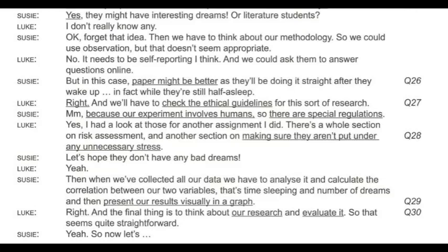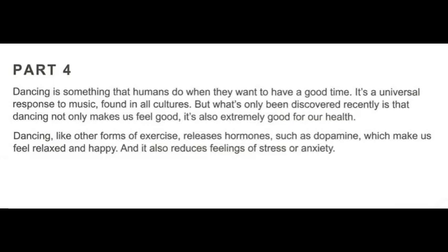And the final thing is to think about our research and evaluate it. So that seems quite straightforward. Now let's get started.